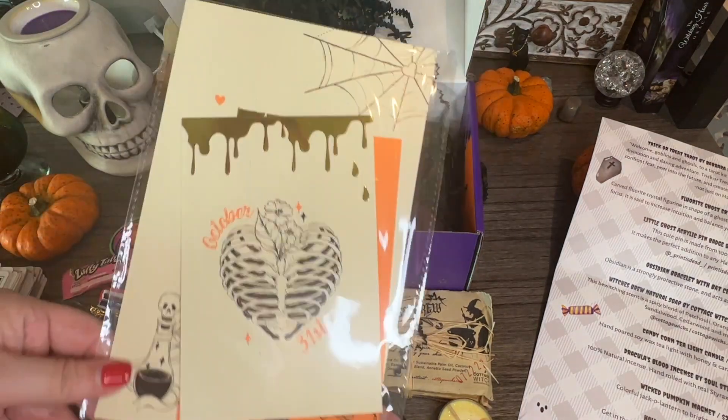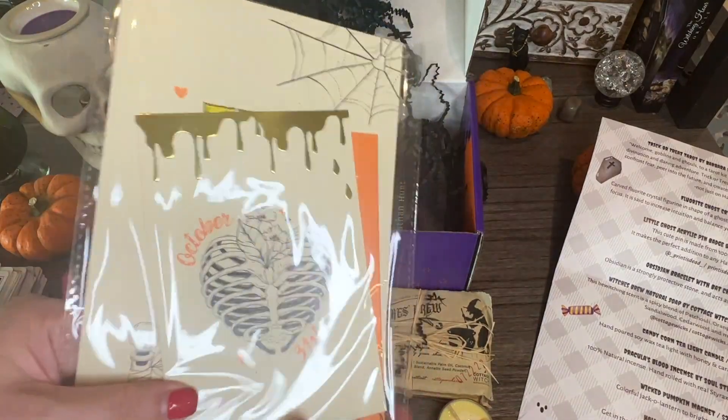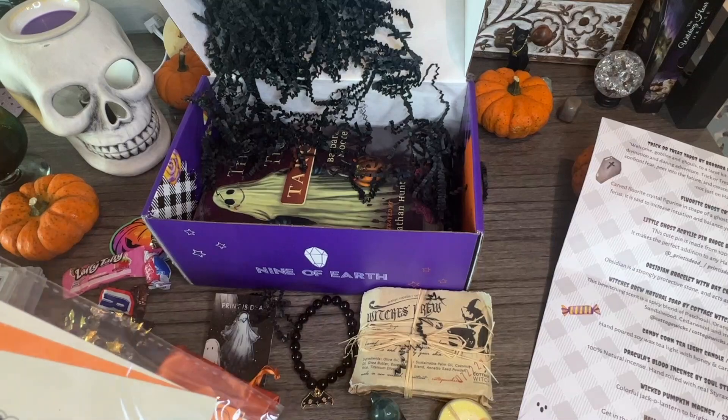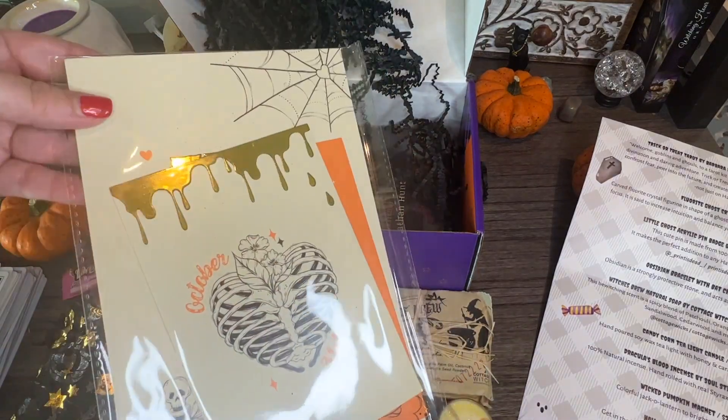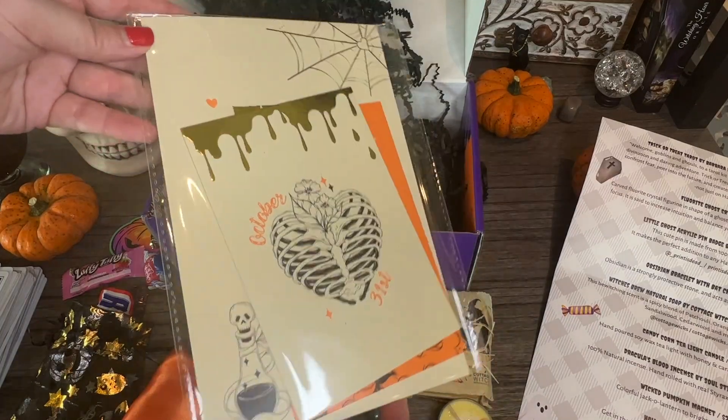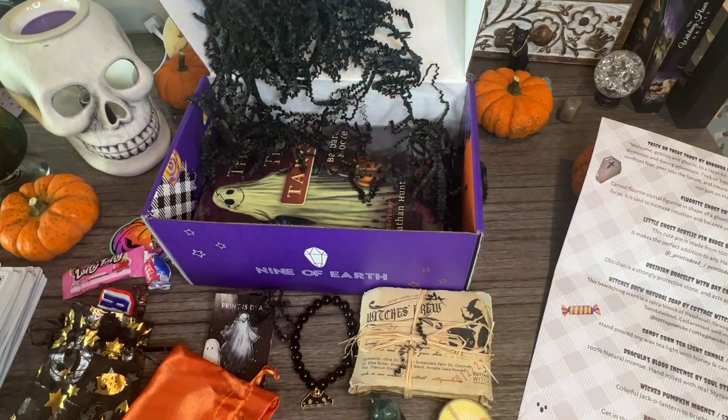Oh my — are these little cards? October 31st! Halloween art three-pack, $9.99. Get in the Halloween mood with these spooky art prints — the perfect pieces to decorate your spooky space. Awesome!